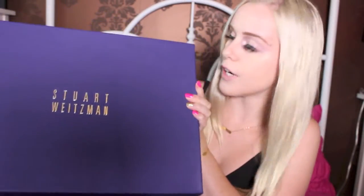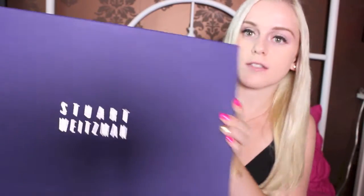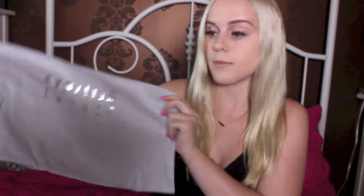So the first item is from Stuart Weitzman, and they are the Lowland boots. This is just the big bag that it came in, and then a fancy receipt foam thing. And then we have the box, which is heavy as hell. It's huge because the boots are thigh high, as you will see. That's what they look like inside the box — they're basically folded because they're like soft cloth. And then underneath, it just comes with a dust bag.